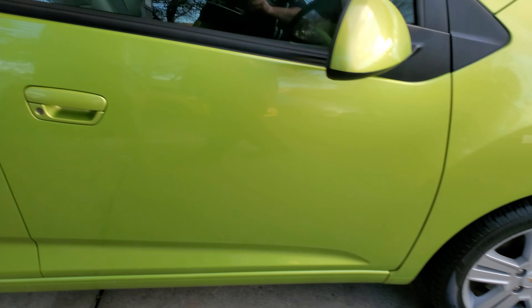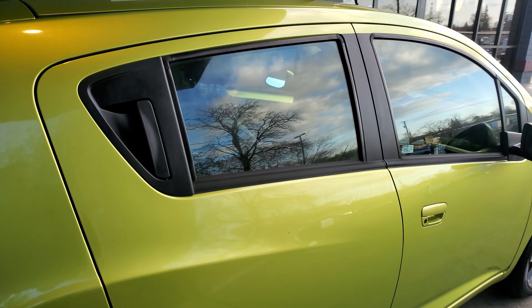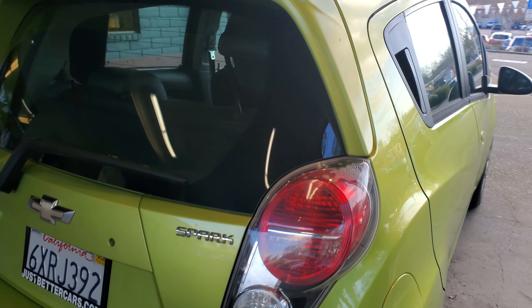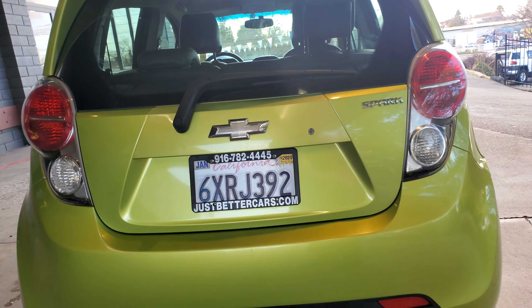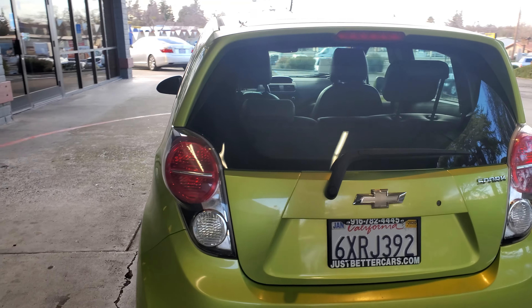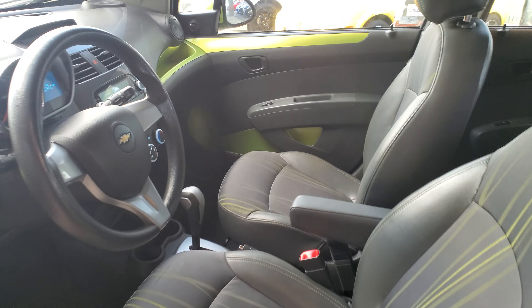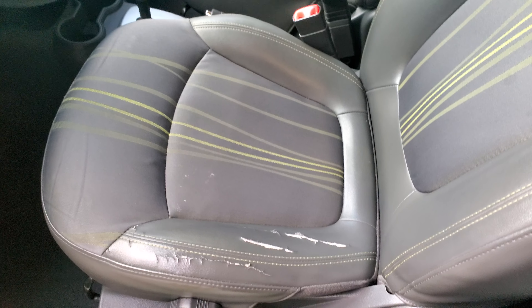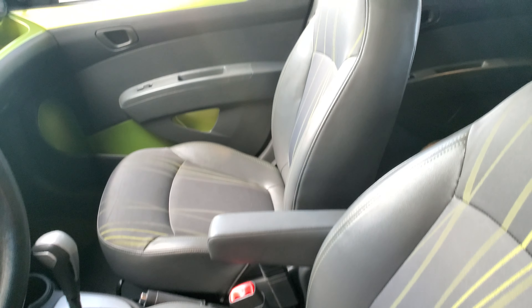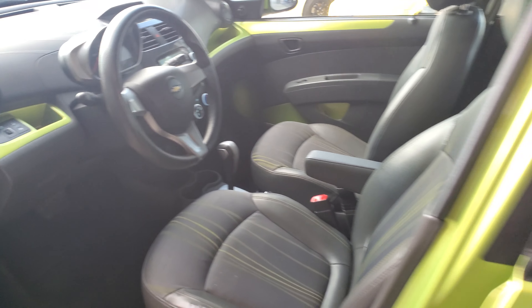Tires and wheels look pretty good. I do want to get a quick peek on the inside. This one currently has a little over 85,000 miles on it. It does have a little bit of damage to the front driver's side seat — it's the only thing that catches my eye on this car.